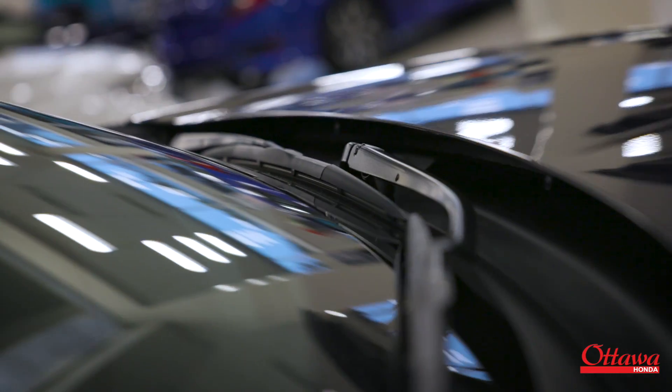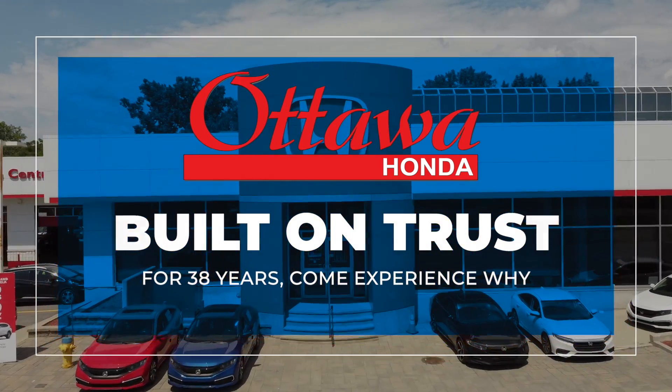Our heated front seats, our remote engine starter, and your front wiper de-icer. Built on trust for 38 years, come experience why. Book your appointment today.